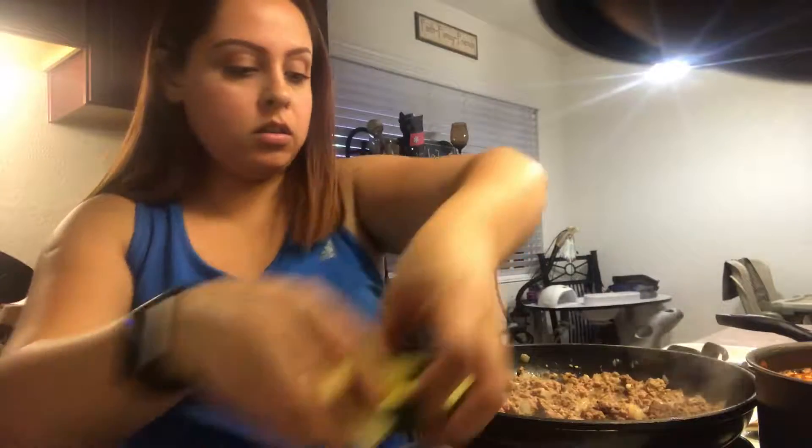I don't like my zucchini soggy so I'm gonna add it towards the end. Now I'm gonna go ahead and add my zucchini — I think I'm gonna chop more just because I cut a big chunk of it.